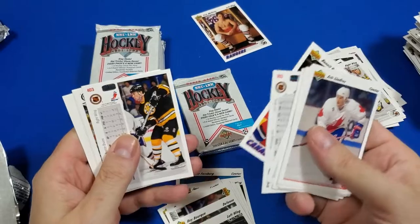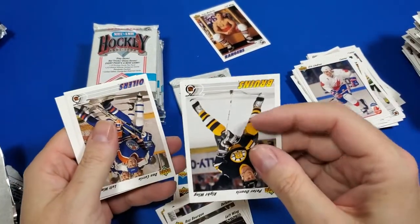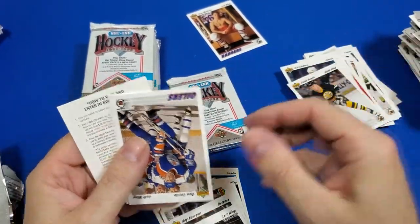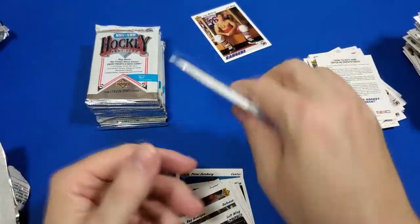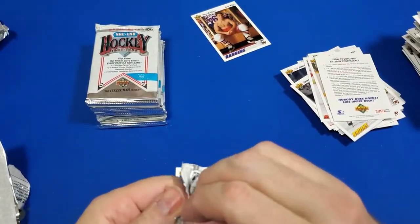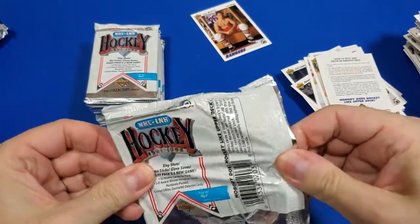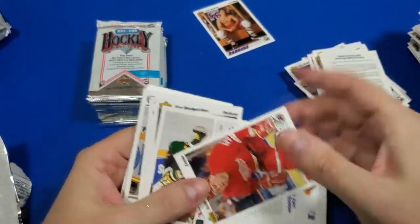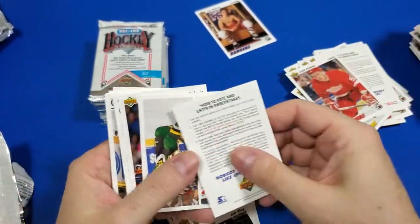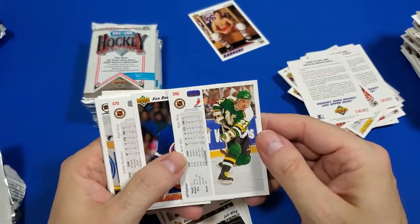Ever heard of Gretzky? Yeah, yeah, yeah. He has a really cute wife — she's like a gymnast or something. I still remember when I first saw a picture of her and my pants were tight. Yeah, she's a beautiful one. Really fine. Or I think of the great one too — I think about his super sexy wife, Janet Jones or something like that.